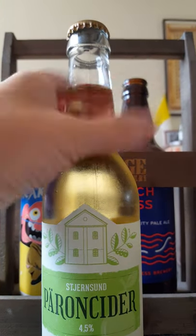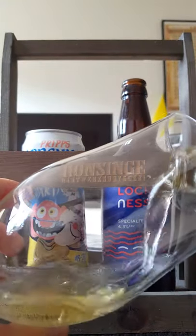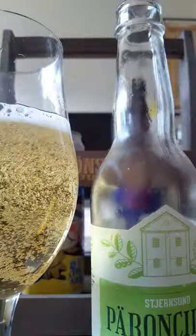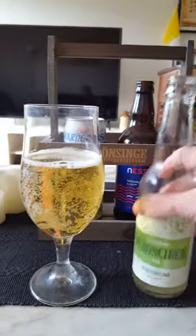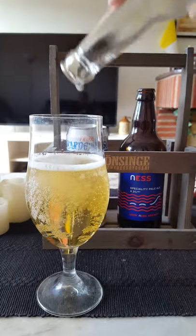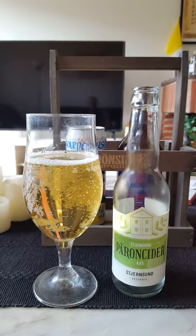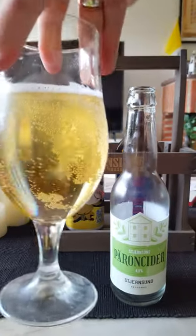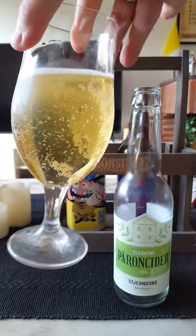Let's pop the cap. The cider is pouring out. You can see a lot of carbonation swirling around, clinging to the walls of the glass. Nice pale golden color, a good deal of carbonation. No head, but it's a cider — go figure.